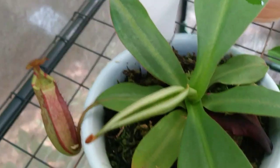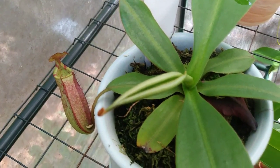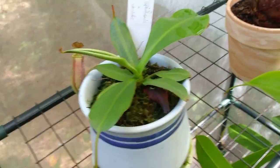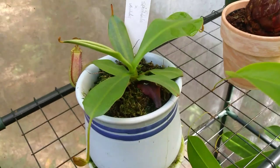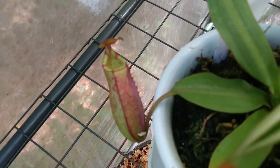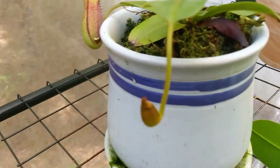Right here is my Nepenthes spectabilis cross veitchii that I bought back in July from Cook's Carnivorous Plants. It's done quite well since I bought it. I love the colored peristomes around the pitchers, and as you can see, it's got quite a bit of new growth coming out.